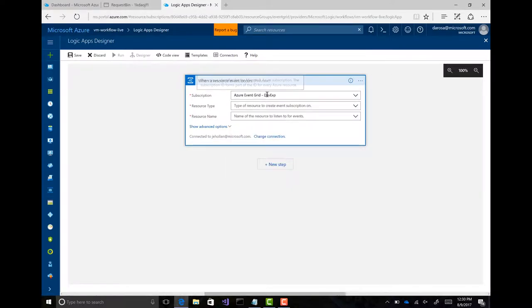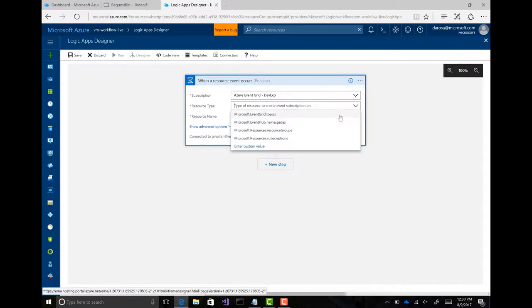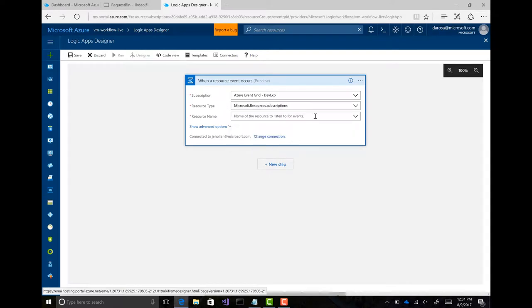So now I'm saying: in this Azure subscription, listen for these types of events. And you can see that I can listen to my custom topic — the one I just created — I can go browse and listen to that right now. But I can also listen to Microsoft Resource Manager — so I can say for an entire Azure subscription, give me events within that subscription.